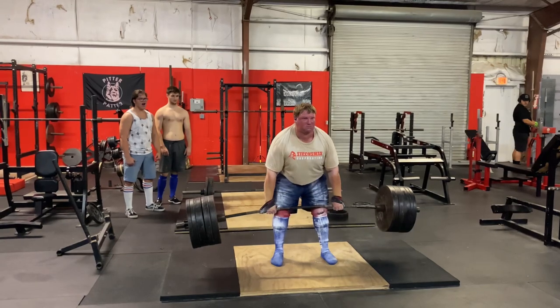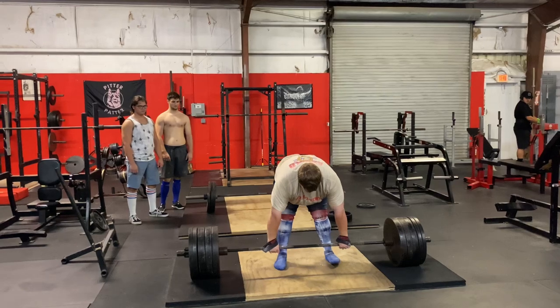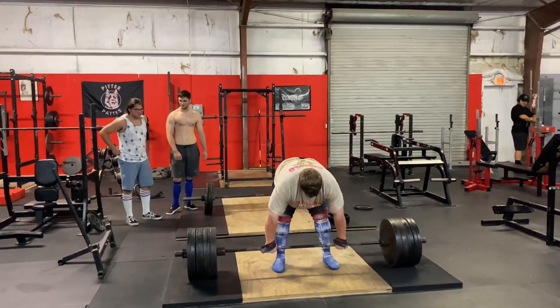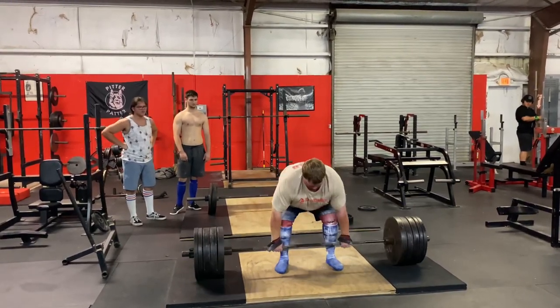And then we have Colt. I believe this is 835. He goes for a double here — I don't think he gets it. I don't remember if he does or not. Let's see. Nope, not today.